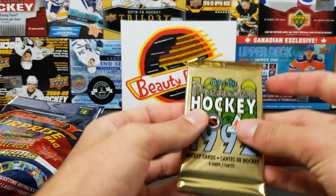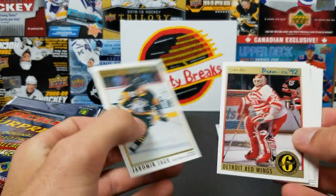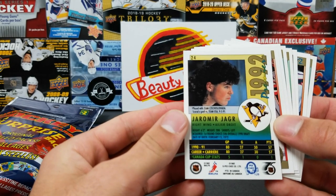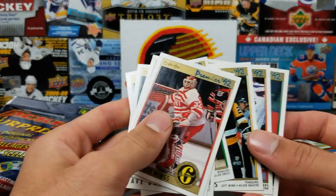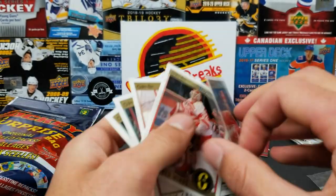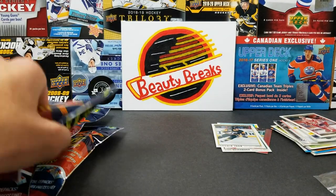Let's go through our pack and see if we can get anything decent. First card — Jaromir Jagr, base card. Chris Chelios, Dave Barr, Pat Verbeek, Kevin Stevens. And Scott Niedermayer — is that a rookie? This might be a rookie of Scott Niedermayer! That's pretty cool, I'll put that aside. And I'll put the Jagr aside for you too. That's definitely better.